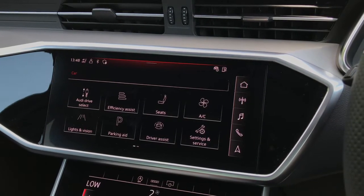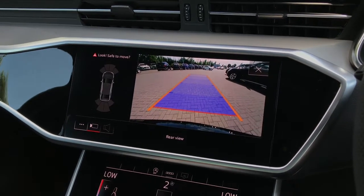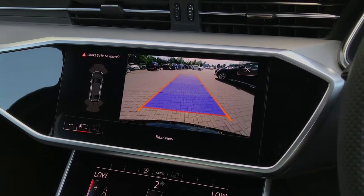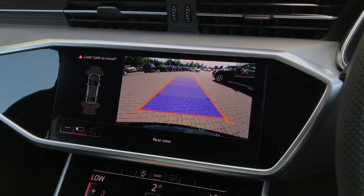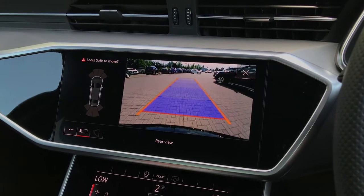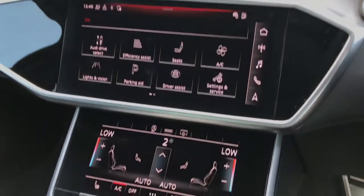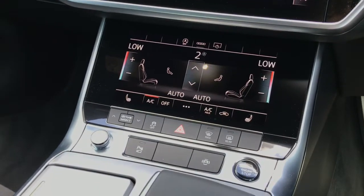Another great highlight of the specification is the rear view reversing camera, which works alongside the front and rear parking sensors. This exposes any blind spots and gives an audio warning of any obstructions, making reversing and parking much easier and safer.